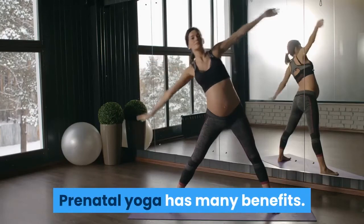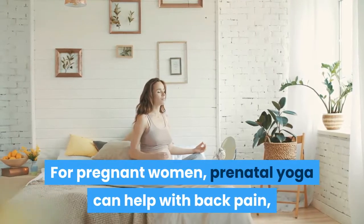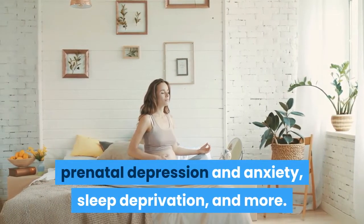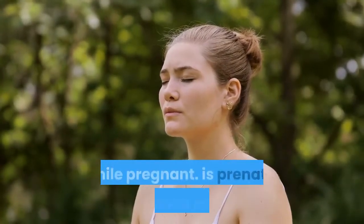Prenatal yoga has many benefits for pregnant women. Prenatal yoga can help with back pain, prenatal depression and anxiety, sleep deprivation, and more. Yoga is also a great way to get some exercise while pregnant.